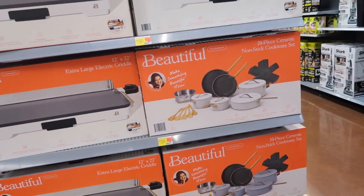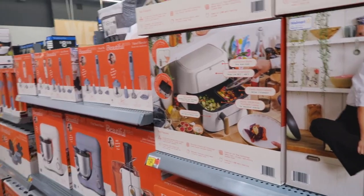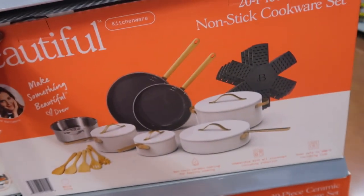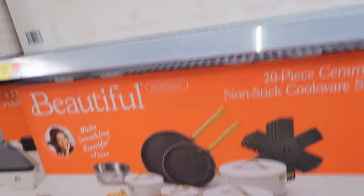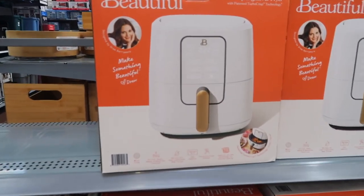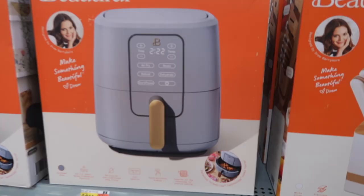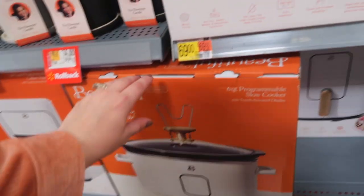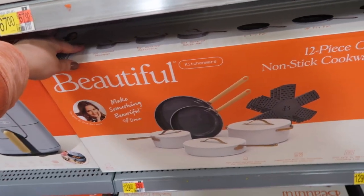I heard that Drew Barrymore has a cooking line here — it's called 'Beautiful.' I know she used to have her line Flower Beauty at Walmart but they no longer have that. It looks like they just put everything out. I really want this whole set — it's a 20-piece set and I love that everything matches. I love the ivory with the gold accents — it's $119 but you get so much stuff. They have an electric griddle and an air fryer that matches everything. I love the matchy matchy — the air fryer is $69 and it's six quarts.